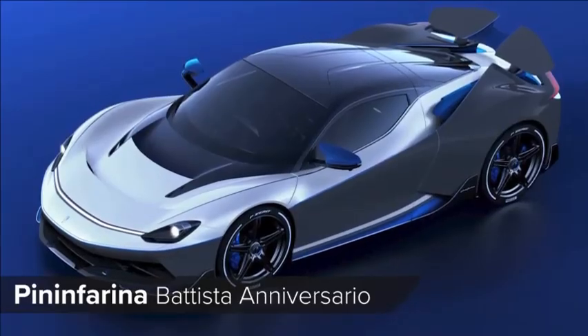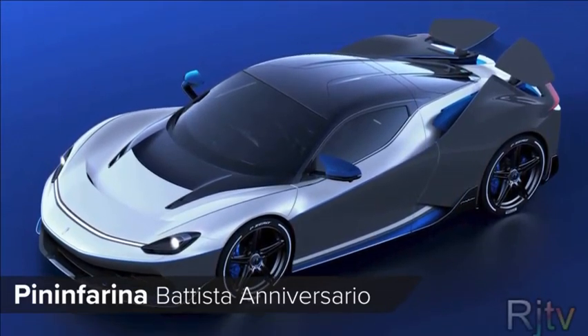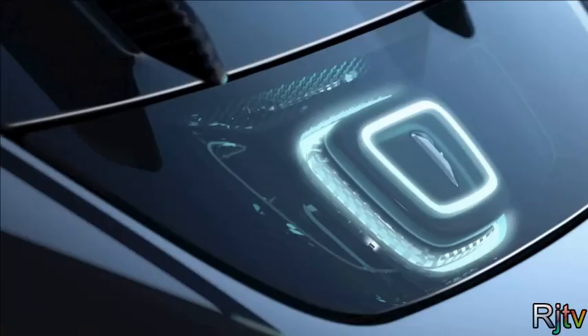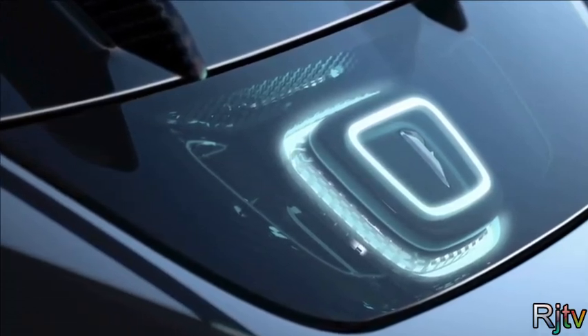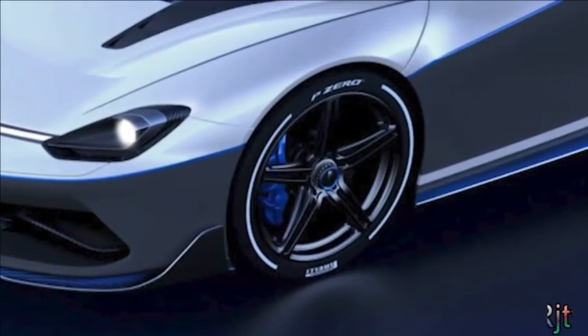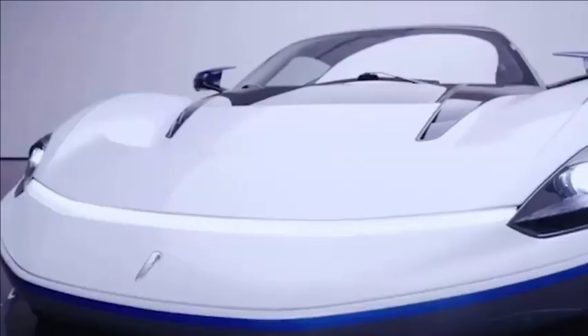The Pininfarina Battista is one of the fastest and most expensive electric cars you can buy, but the Anniversario version is even more reassuringly expensive. It produces 1,900 horsepower and 2,300 Nm of torque, meaning it will do 0-60 in less than 2 seconds. It also gets some new aero tweaks and wheels and tyres, so it's even faster than the standard car. How does 270mph sound? Pretty good for an electric car?